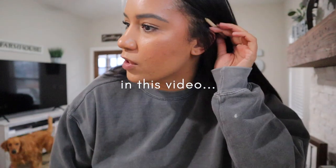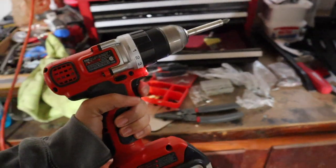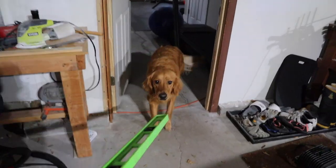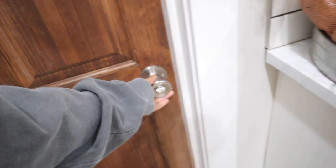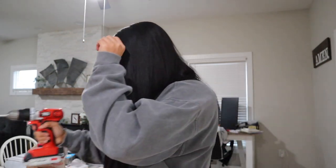I see my husband do this all the time, so I'm gonna do that too. We have something exciting to do. Are you excited? I'm excited. Mom is so excited.